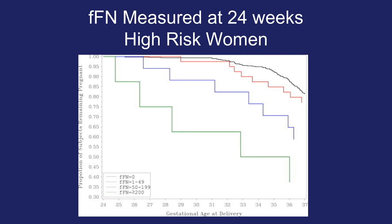Looking at a graph of FFN at 24 weeks and the risk for preterm birth, the cutoff for FFN is important in terms of how well it predicts preterm birth. With the black line, the cutoff is 0; with the red line, 1 to 50; with the blue line, 50 to 200; and the green line is greater than 200. As the concentration cutoff for FFN increases, it is more predictive of the risk for preterm birth, and women with the highest cutoff values are certainly at greatest risk.